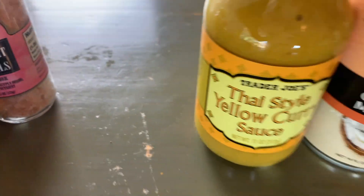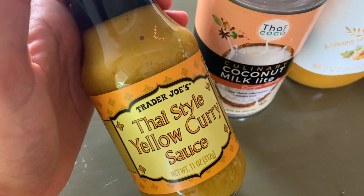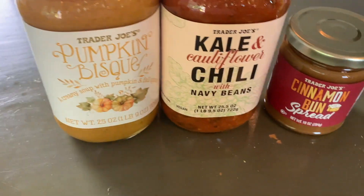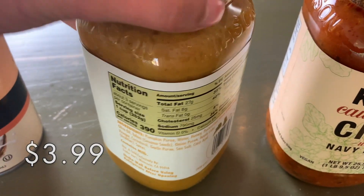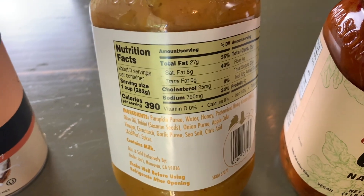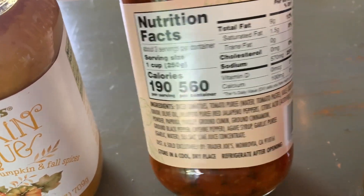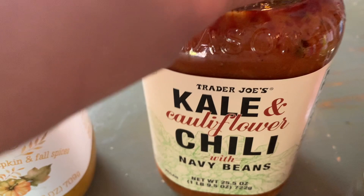We were just out of salt so I grabbed that. And this is for the curry — we've tried all the flavors of curry sauce and we quite like them all. We went for yellow curry this week and I like to add a can of coconut milk to extend the sauce and add a little coconut flavor. We also got the pumpkin bisque — a creamy soup with pumpkin and fall spices that I haven't tried yet, so I'm hoping for good things. It's soup season! And we grabbed the kale and cauliflower chili with navy beans — the checkout lady said it was super good and really recommended it.